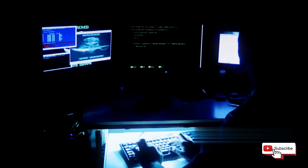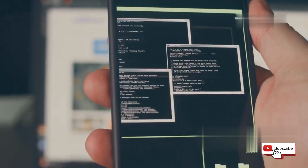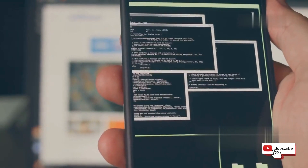Termux opens up a world of possibilities for installing other hacking tools. From network scanners to password crackers, the range of tools you can install is vast, making Termux an essential app for anyone serious about mobile hacking. We'll be using it as a foundation for some of the other apps in this video, so make sure to download it and get acquainted. Take your time to explore its features, understand its capabilities, and practice using it. Once you go Termux, you won't go back — it's a game-changer in the world of mobile hacking, offering a level of functionality and flexibility that's hard to beat.